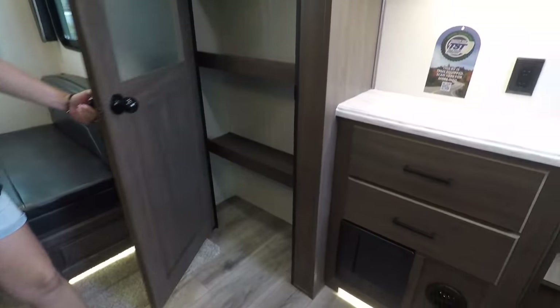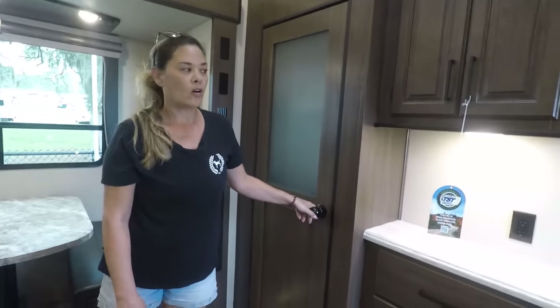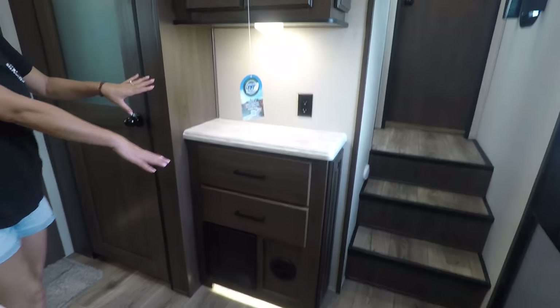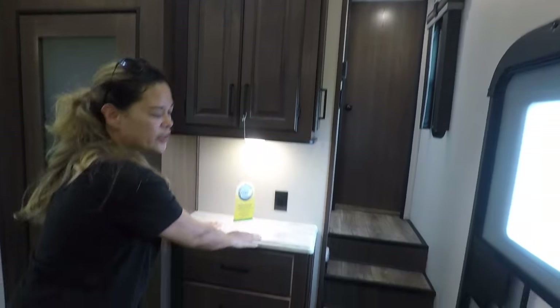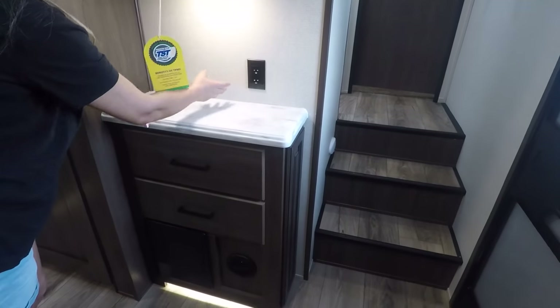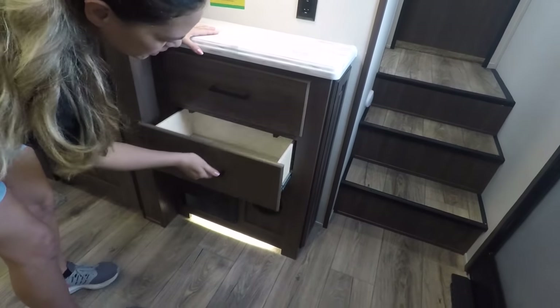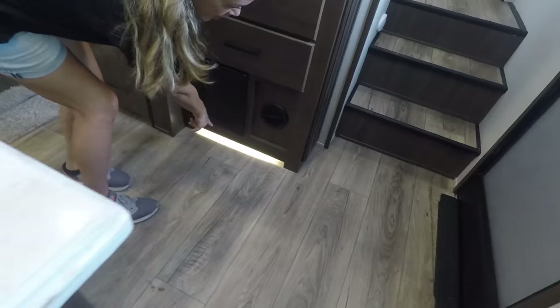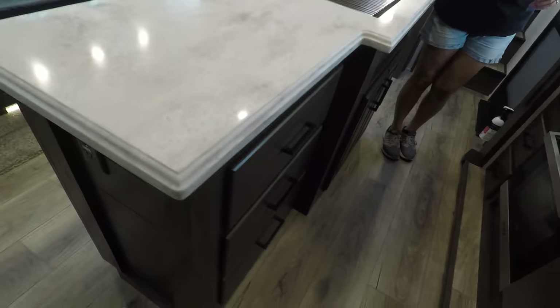Got a nice pantry here — look how deep that goes. There are extra cabinets here, a great place for a coffee maker or toaster, and more drawers. The ambiance lighting under the cabinets is really cute. Now for the kitchen — I love this island.